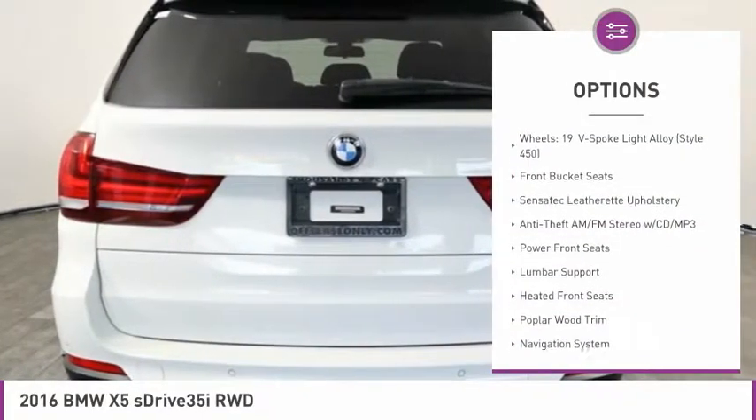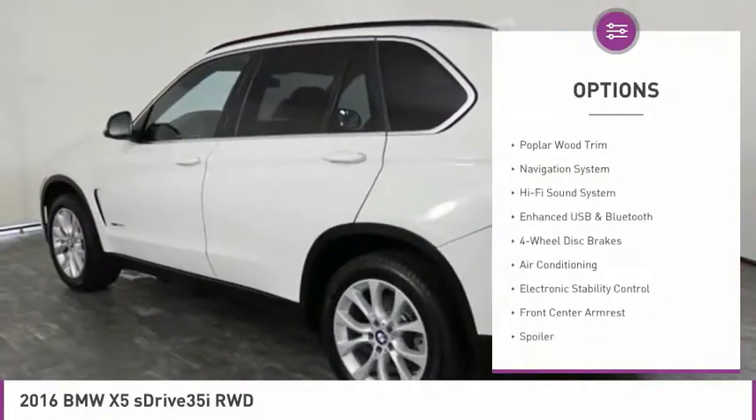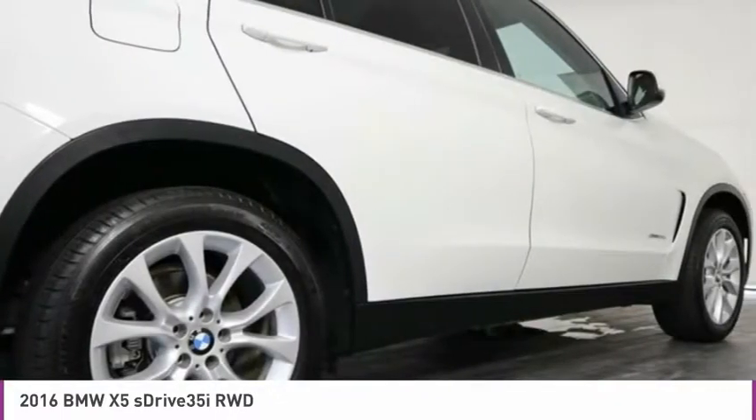Navigation system, air conditioning, dual airbags, four-wheel disc brakes, universal garage door opener, electronic stability control, heated front seats, CD player, fog lights.